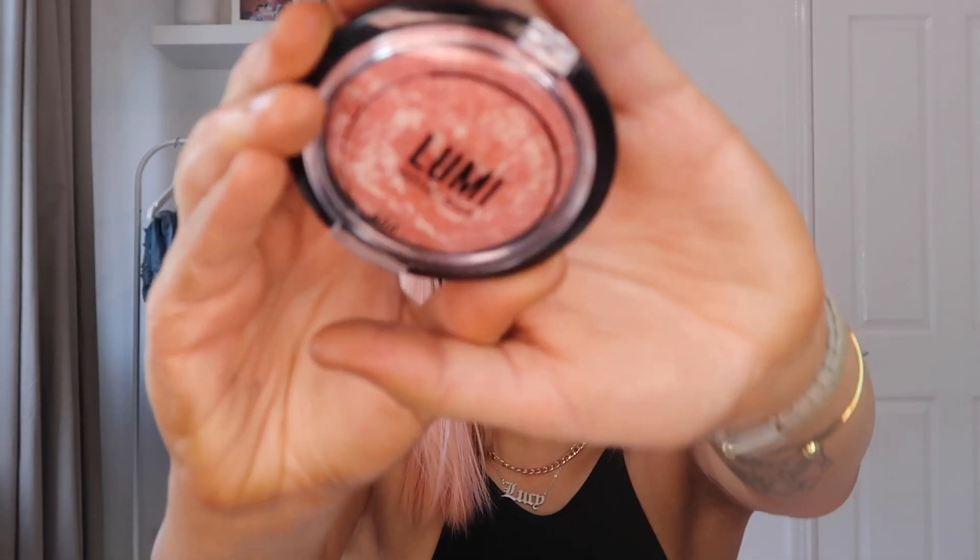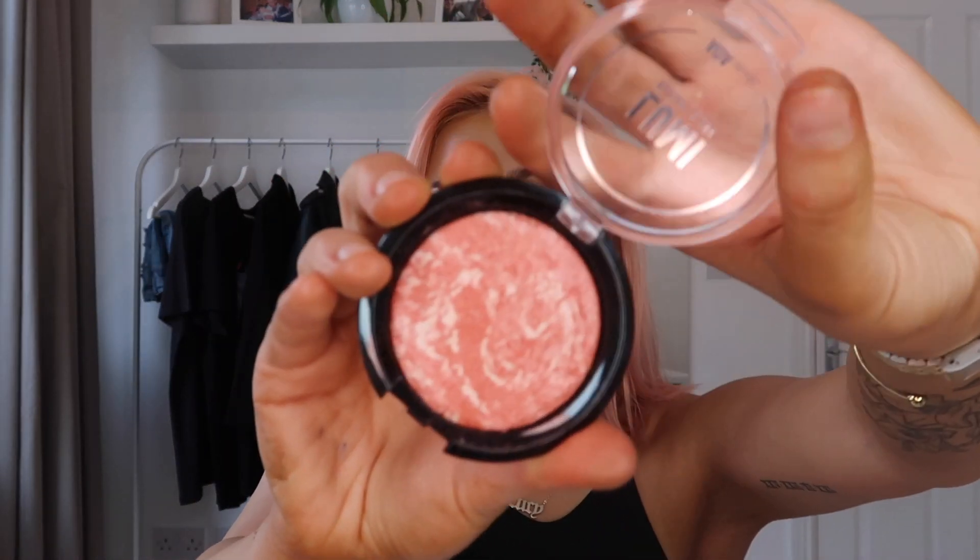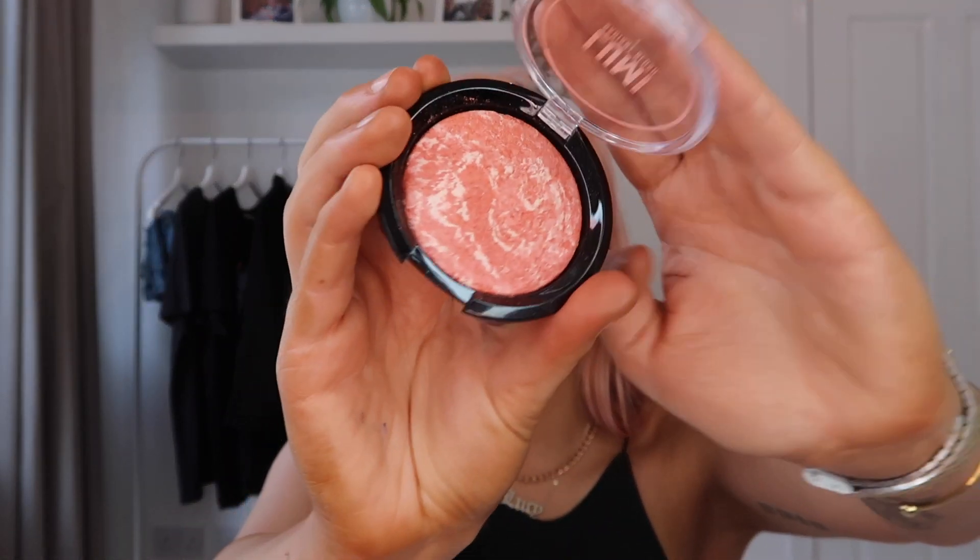Next up is another item from Shop Miss A — their Lumi radiant blush. It is so fab. It gives the most luminous glow and it was about one euro, so you really can't go wrong. I absolutely love it and highly recommend it.